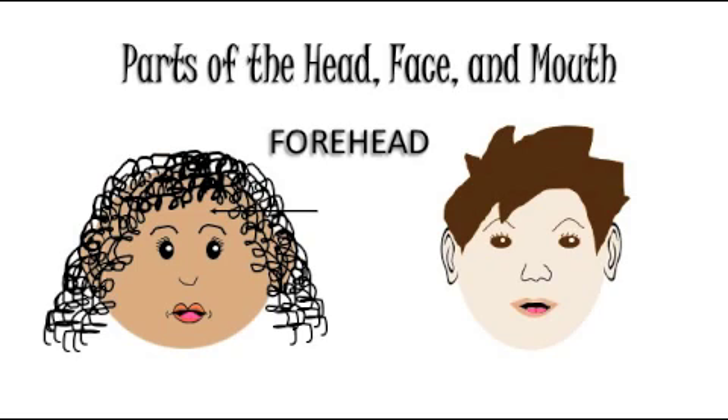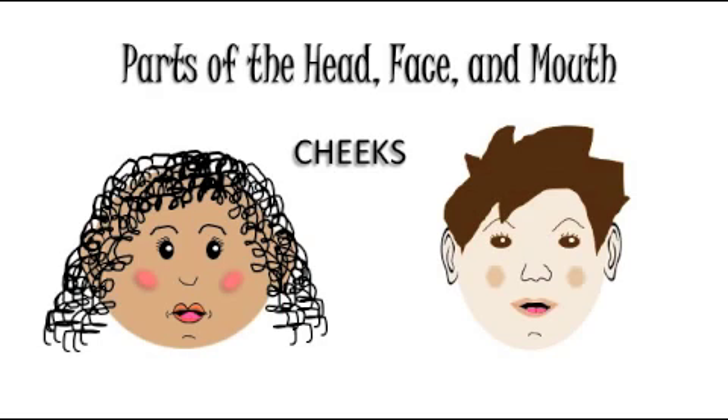The forehead is another part of the face. Touch your forehead with your hand. Is your forehead hot? I hope not. The chin is a part of the face. Tap your chin with one finger two times. One, two. Cheeks are a part of the face. Take your hands and squeeze your rosy cheeks. You make me so proud.